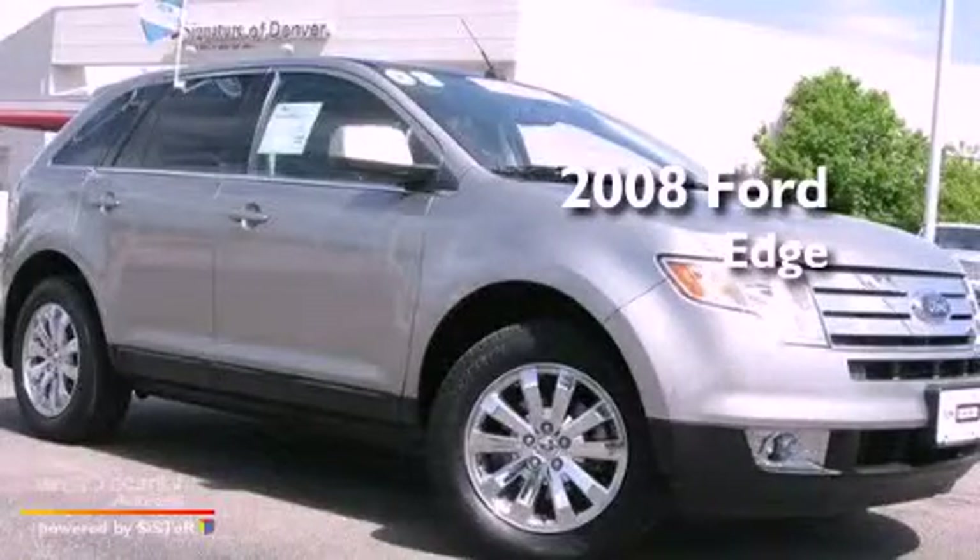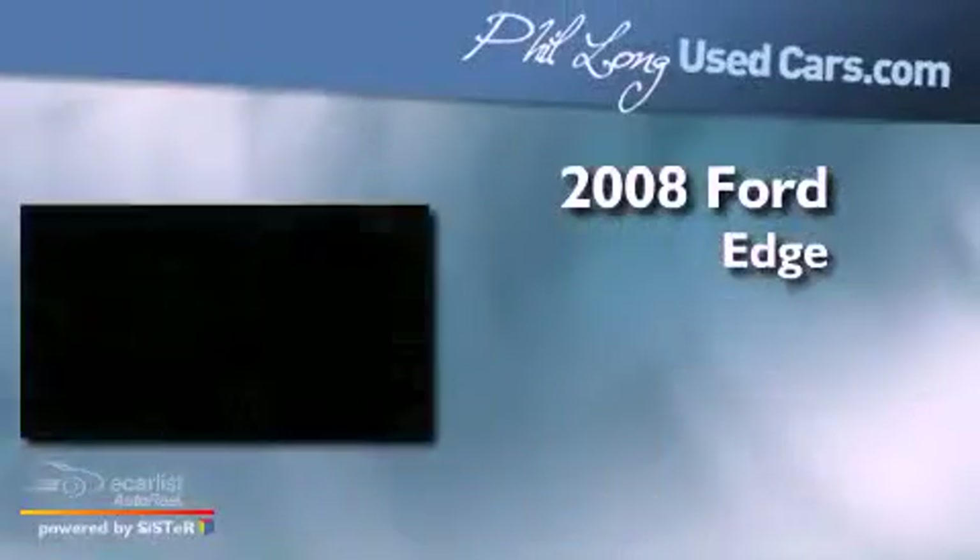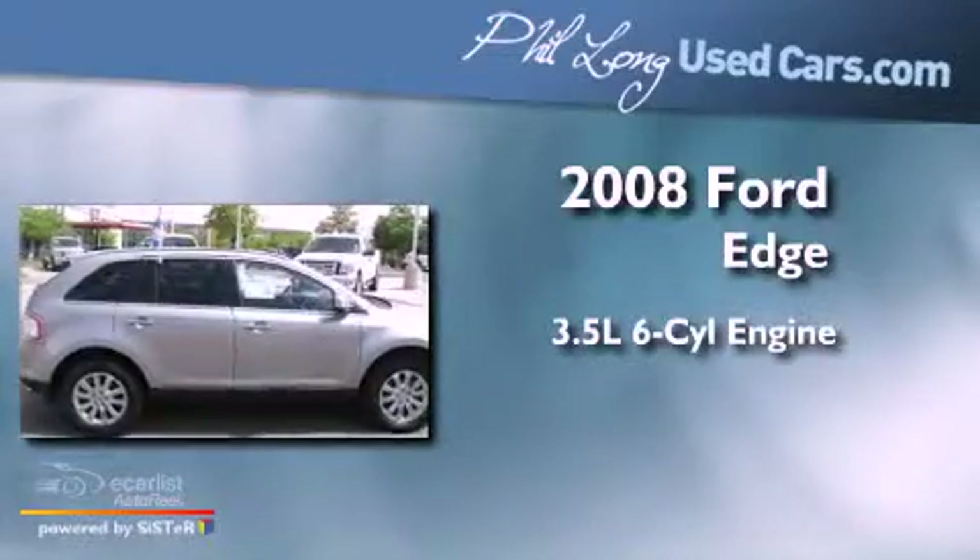This is a certified pre-owned 2008 Ford Edge. It has a 3.5 liter 6-cylinder engine, an automatic transmission, and all-wheel drive.